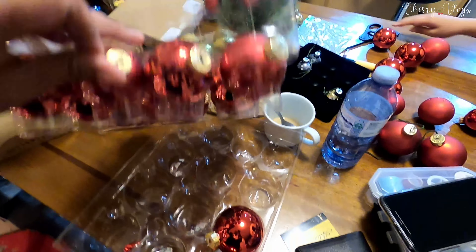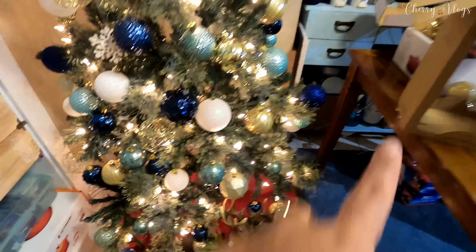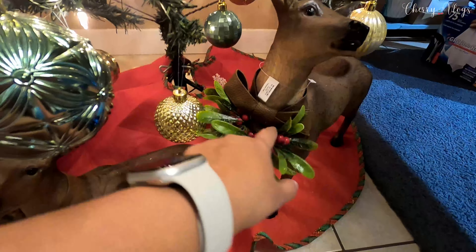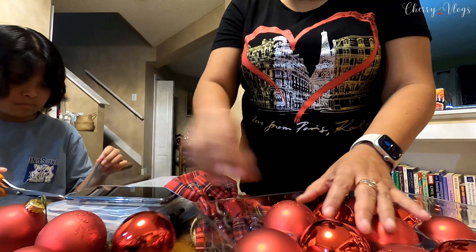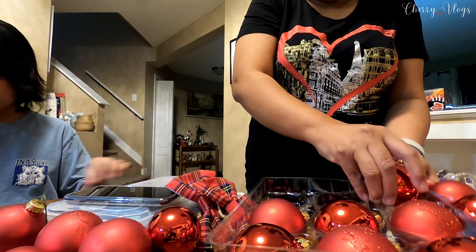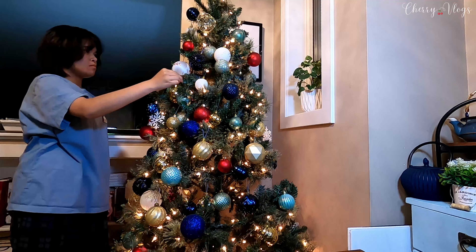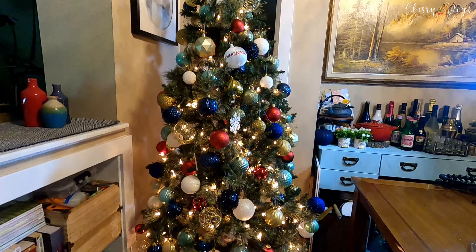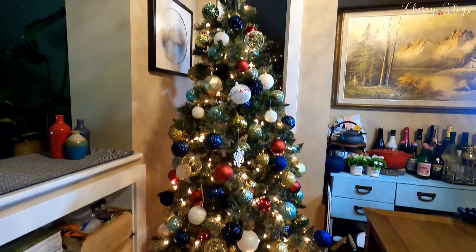These are the red Christmas balls that my daughter just bought a while ago. Ang cute though — meron siyang glitter designs. We're going to spread them in here, papalibot natin dito. She also bought these red ribbons — kasi meron tayo ditong reindeer, we're going to replace the old ribbon with her red ribbon. This is how it looks now with the red balls — much better. Naka-spread out yung different red balls all around, parang mas nagkaroon siya ng buhay na. It's a good idea, darling. Really nice.